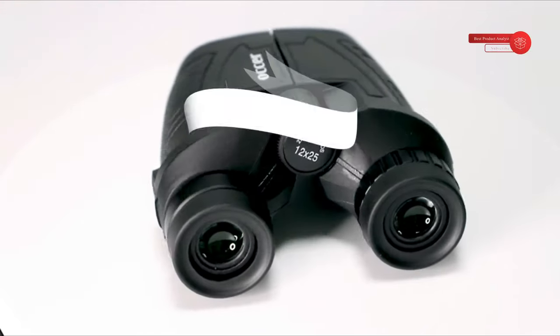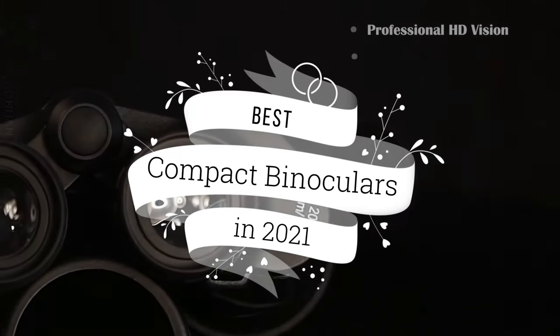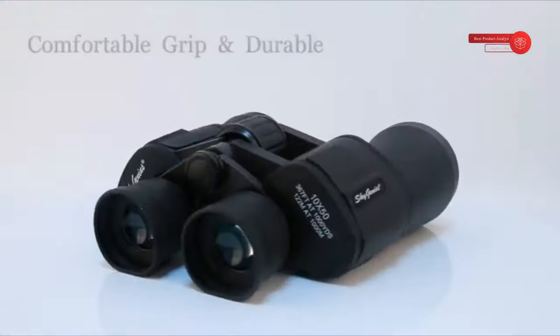Welcome to our channel BPA. Today's video we will show you best compact binoculars in 2021. You can buy best budget friendly compact binocular from our list.